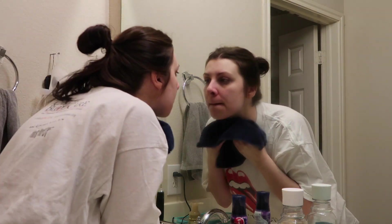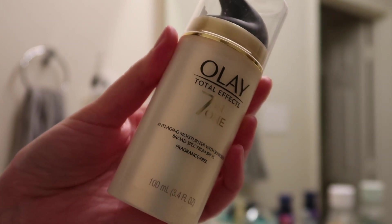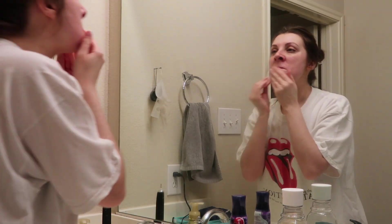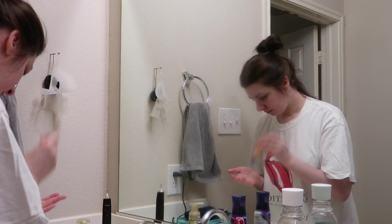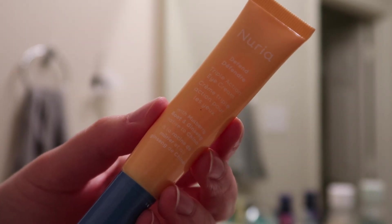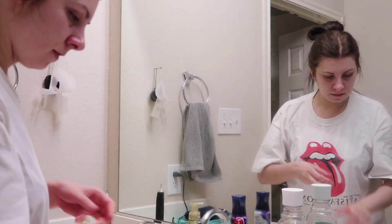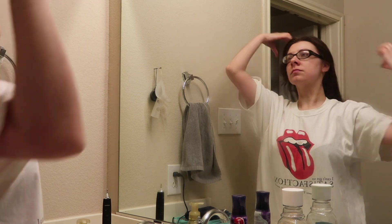I pat my face dry and go in with a moisturizer my mom gifted me for Christmas — she got me this last year for my birthday too. This is the Olay Total Effects 7-in-1 Moisturizer with SPF 15. It feels amazing on the skin and really moisturizes. Then I go in with Nuria Defend Triple Action Eye Cream for dark circles — it has mulberry root and ginseng, so it's wonderful for the under eyes.